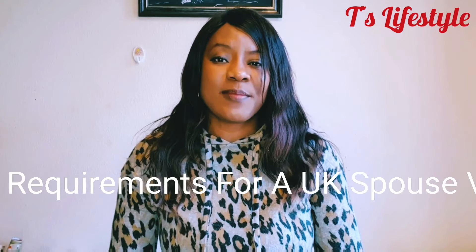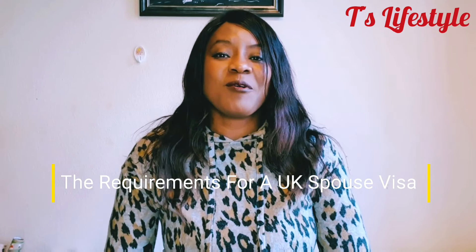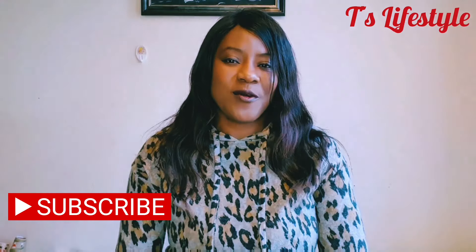Hello and welcome back to Tari's Lifestyle and Vlog. In today's video we're going to be talking about the requirements for a spouse visa in the UK. If this is your first time coming to my channel and you like videos like this, please subscribe and turn on your bell icon so you don't miss out on any of my videos going forward.